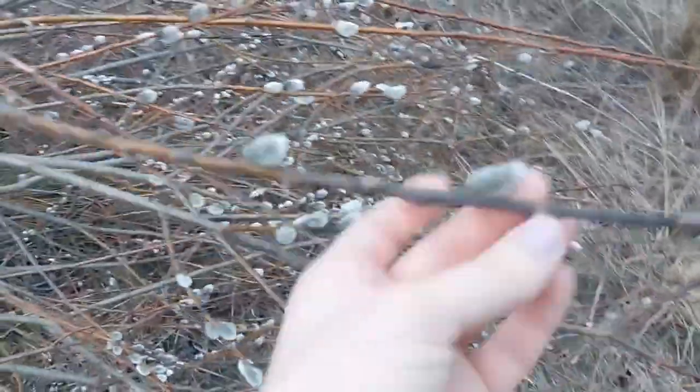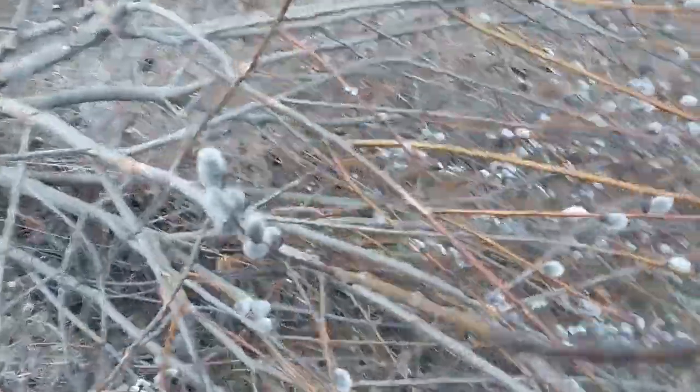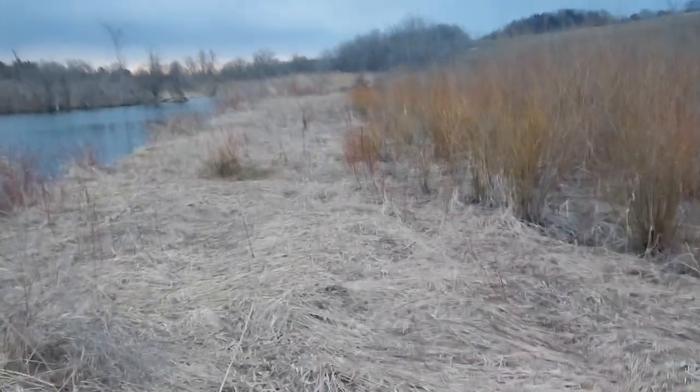Look at the weird little fuzzies on this tree — it's so soft, like a caterpillar. Looks really pretty, looks really cool. Oh look, there's a pond! The vine is actually not too bad, kind of crunchy.